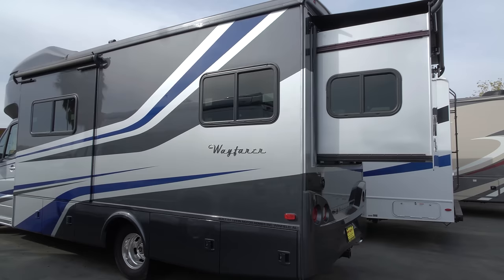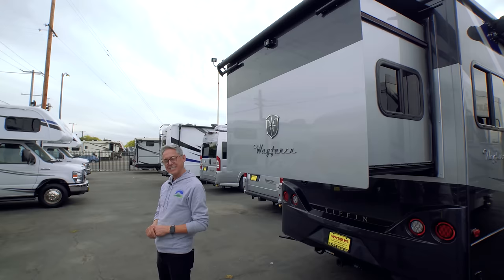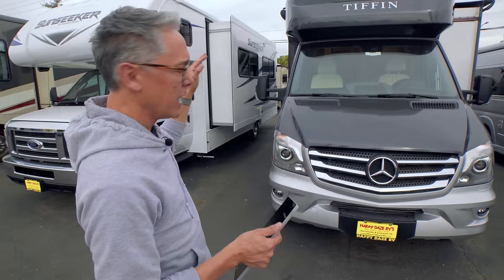We're reviewing a 2019 Tiffin Wayfarer 25QW. The special feature on this rig is the rear slide that slides out toward the back and makes way for a large queen-size bed inside. The Tiffin Wayfarer competes with the Winnebago Navions and Views, so let's get this review started.